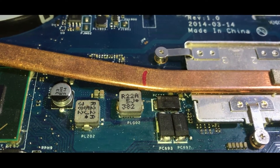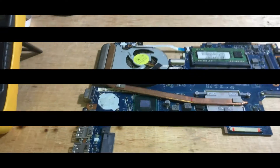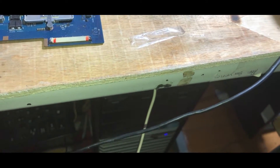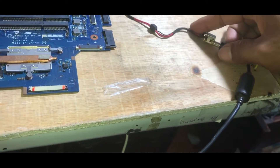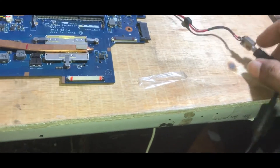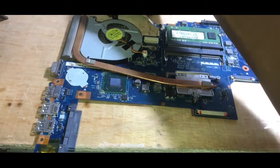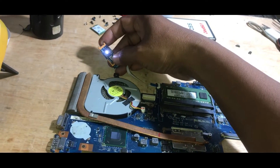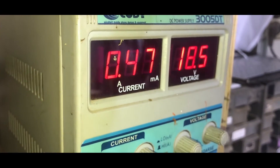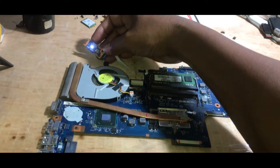So we tried heating the processor chipset and the NB chipset using a heater blower. After that, we tried it again, and the current increased to around 0.46 amperes, and the motherboard turned on continuously without turning off by itself like before.